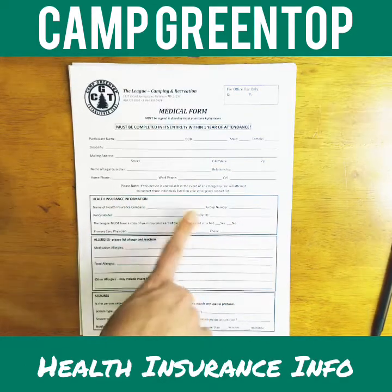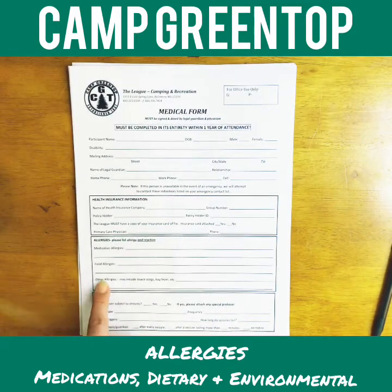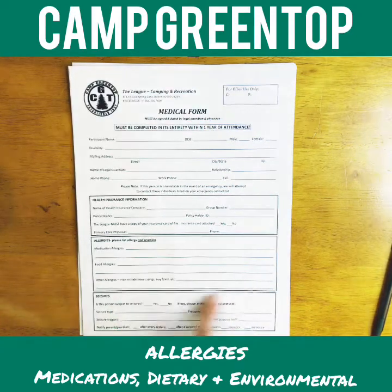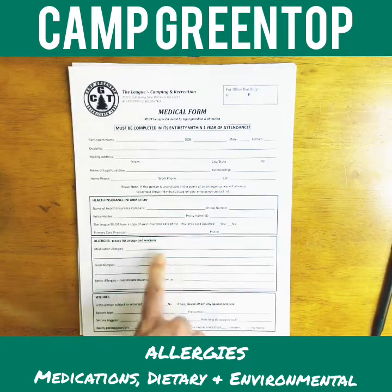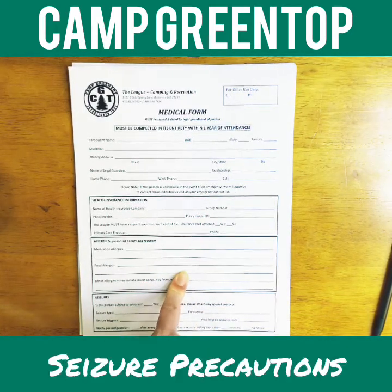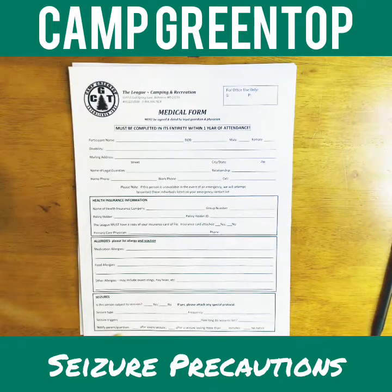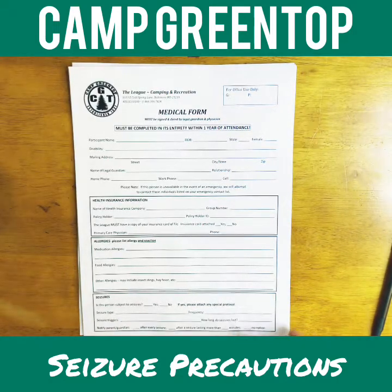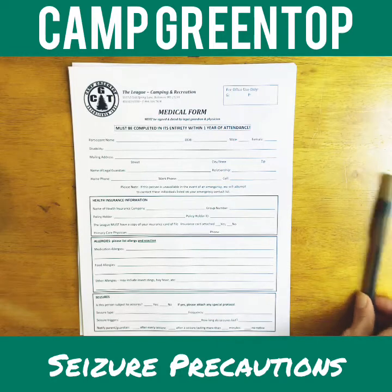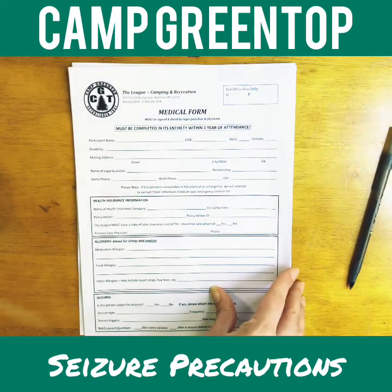Health insurance information should be filled in appropriately. For allergies, please include medication allergies, food allergies, and environmental allergies, and also note the reaction — if it's a severe allergy, please let us know. For seizures, please provide history of seizures, any triggers, and your plan of care: when would you like to be called and how frequently they occur.